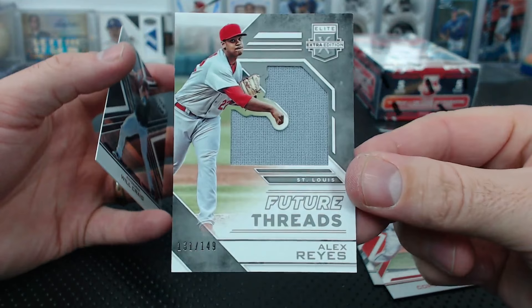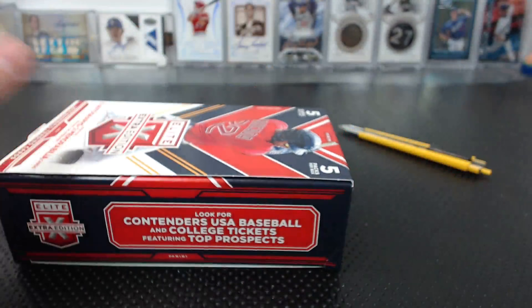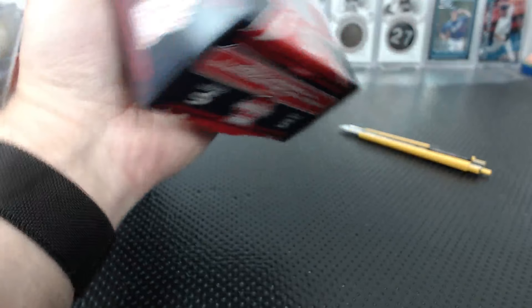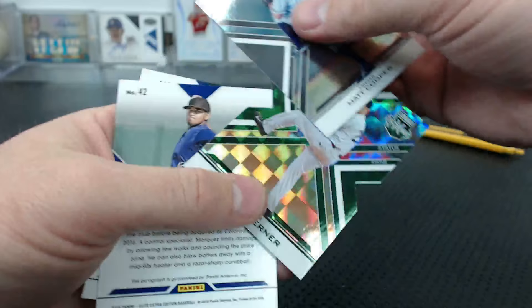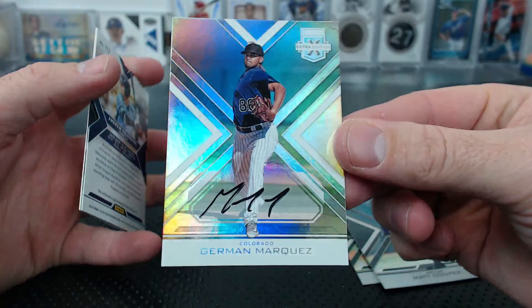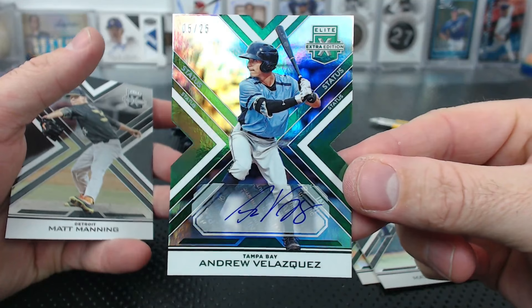Will Craig. Cooper. Brody Corner to 49. Herman Marquez. Andrew Velasquez to 25 die cut green. And Matt Manning to 9.99.